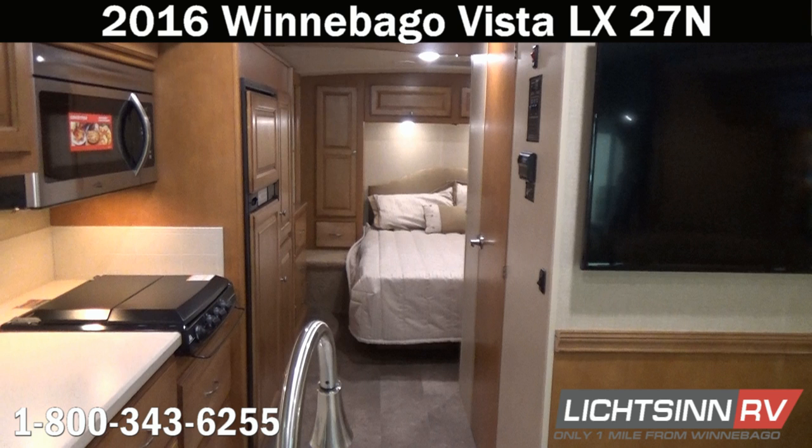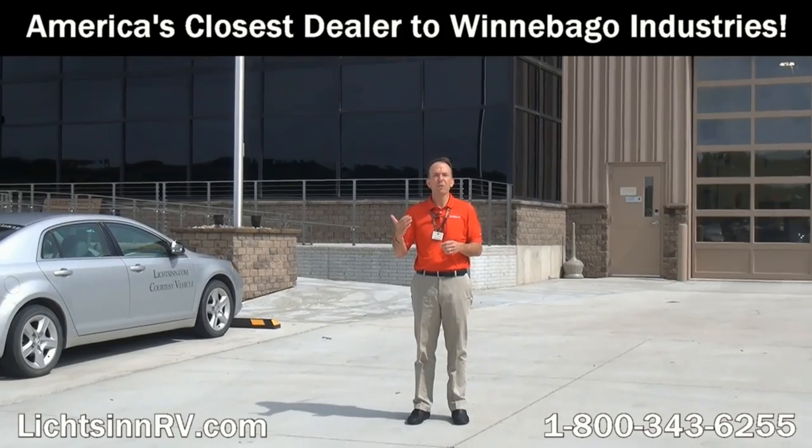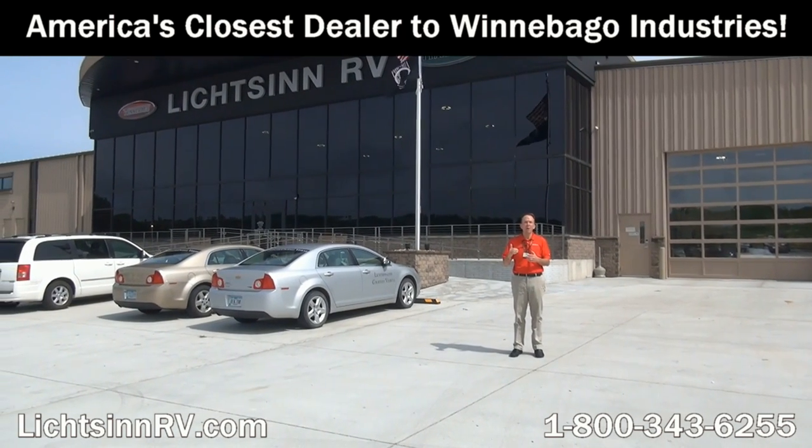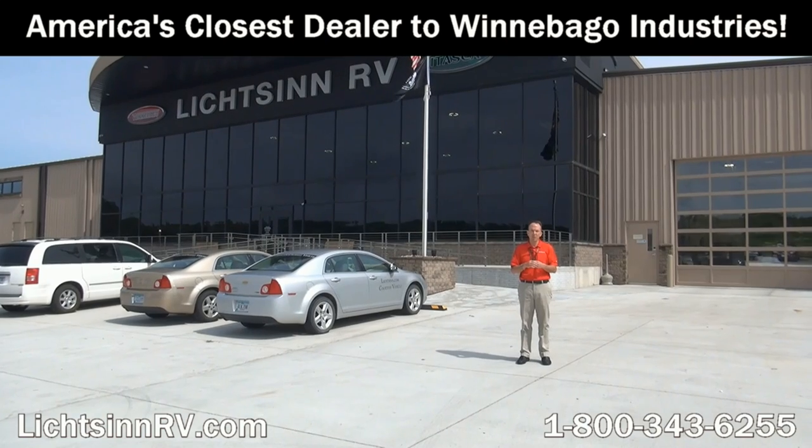Both Ford Motor Company and Winnebago Industries recommend no towing for the first 1,000 miles, varying your speeds to seat the cylinders inside the Ford V10 — unlike how a delivery driver might tow their own personal vehicle out to your local dealer. Be the first to break in your new investment here at Litson RV, America's closest dealer to Winnebago Industries, located only one mile north of the Winnebago, Itasca, and Winnebago Touring Coach Division in Forest City, Iowa. Thank you for visiting Litson RV, the home of Winnebago Industries. I'm Ron Litson, and I want to thank you for visiting our dealership.